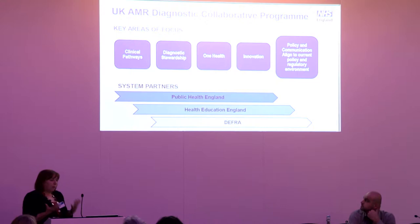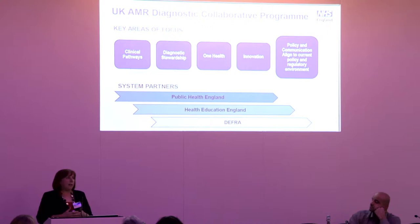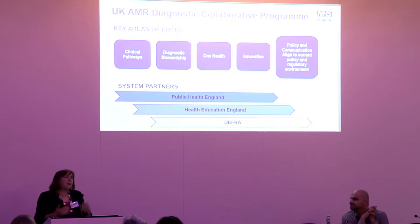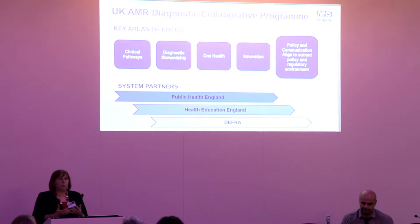I'm really pleased to introduce the UK AMR Diagnostic Collaborative, which was established at the tail end of 2017. Although we're leading it within NHS England, two clear points: first, it's UK-wide, so we have the privilege of working with colleagues within the devolved administrations. Second, it is a collaborative — it's about how we work together and bring all of the expertise we have.